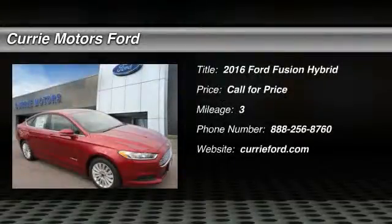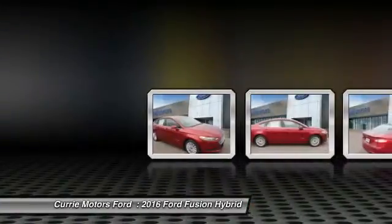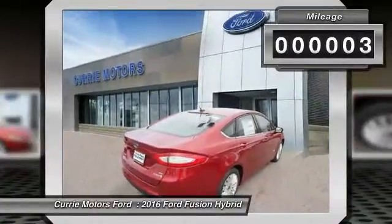The 2016 Ford Fusion Hybrid. You can have both — impressive power and great economy in a Fusion. This vehicle has less than 100 miles.